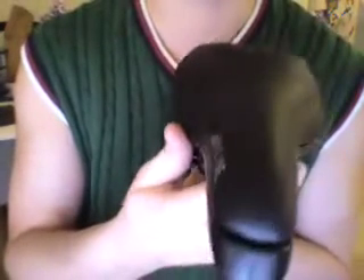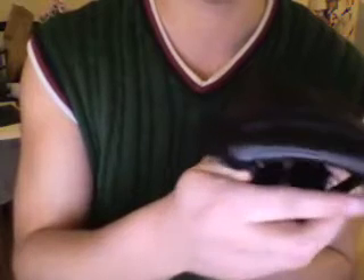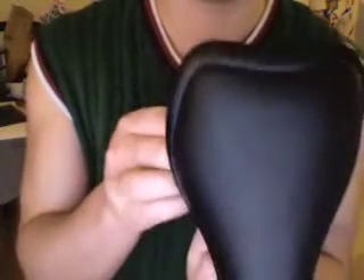I can get these from a bloke at 25 quid apiece shipped if anyone's interested. This is just one sample I got — I thought I'd check to see if anybody wanted one before I bought any.